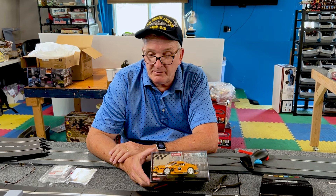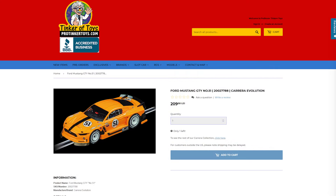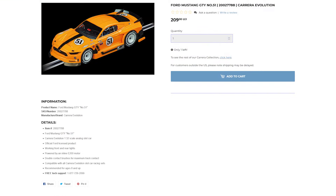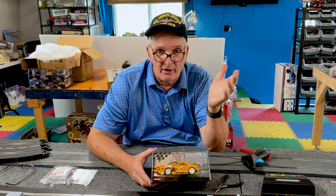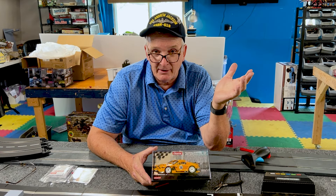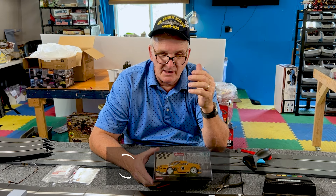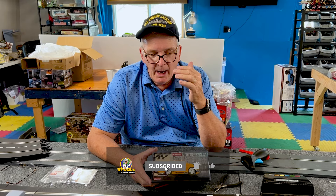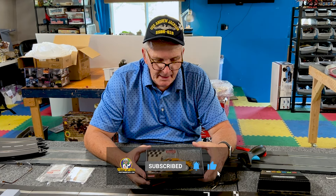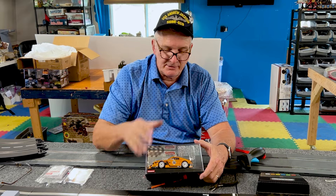We're going to be focusing on these videos over the next couple of weeks on Carrera cars — their design. What's the difference between a Carrera car, a Scale Electric car, a Fly car, a Ninco car, and an SCX car? They're pretty much the same in the sense of concept, but each car has different components.